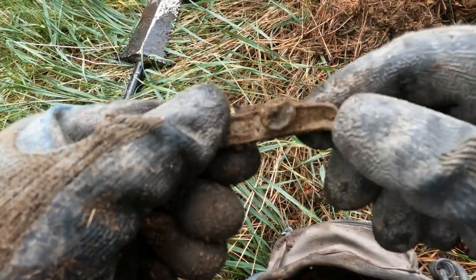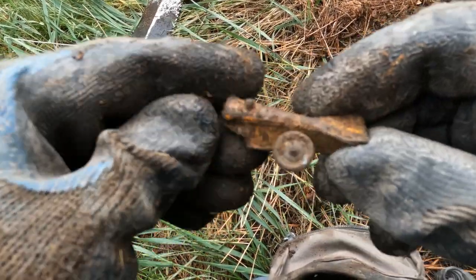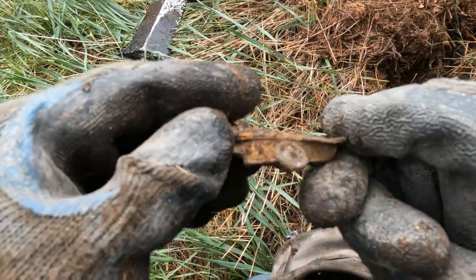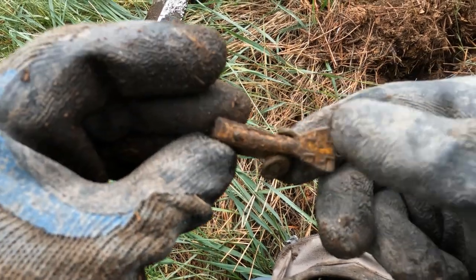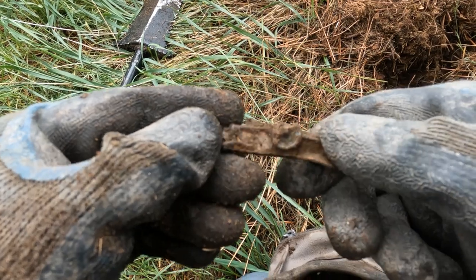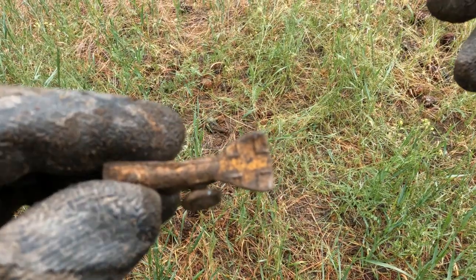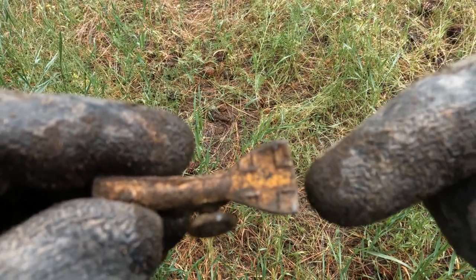Look at this — that's gotta be old. It looks like an old piece of toy, maybe an old airplane. Anybody know what that is? Let me know. Brad just noticed there's a cross on the tail, or whatever it is.